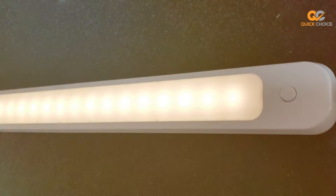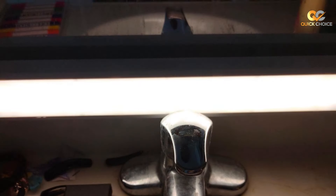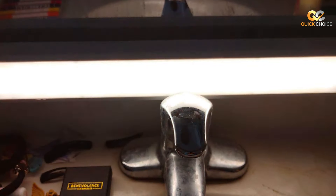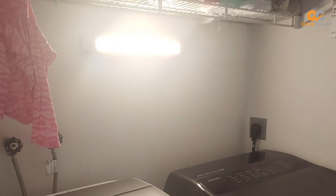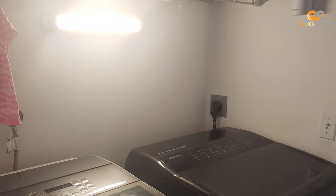The GE under-cabinet light features touch-activated technology, allowing you to turn it on and off with a simple touch. You can also adjust the brightness to your preference, making it suitable for various tasks, from cooking to reading recipes. The long-lasting LEDs are energy-efficient and cool to the touch, ensuring safety and cost savings. The sleek, slim profile adds a modern touch to your space. Enhance your kitchen or workspace with the GE under-cabinet light, 18-inch wireless, and experience the convenience of versatile, hassle-free lighting.